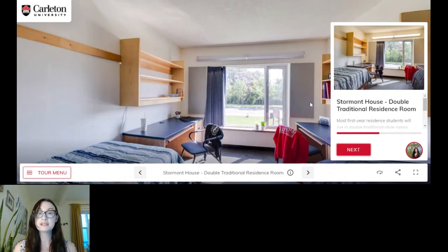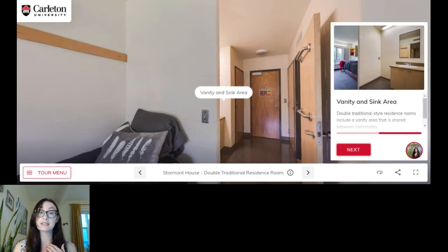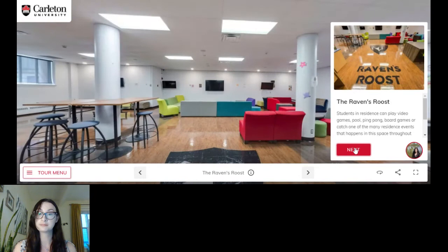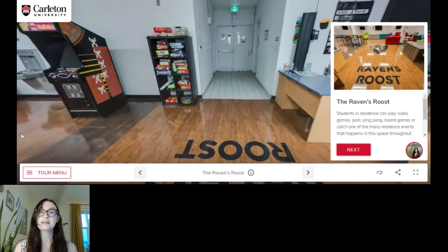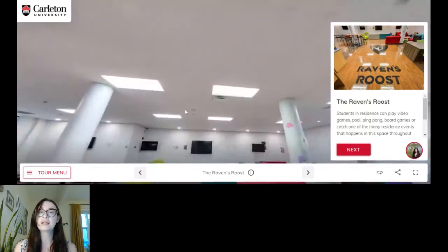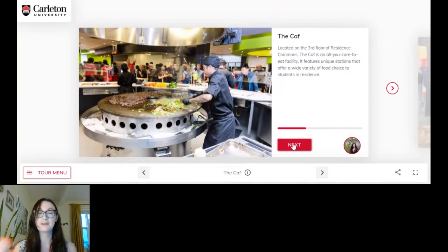We do have a specific tour for residents that I would encourage you to explore on our website, but just to give you a general sense, this is what a double room looks like — the type of room you would be guaranteed if you receive an offer of residence prior to May 14th. A huge benefit of living in residence is you get VIP access to some facilities that other students can't access, because you'll have that key card. One of those is the Raven's Roost — lots of fun games in here: ping pong, pool table, video games, board games, and events are hosted here as well. Movie and ice cream nights — great way to connect with other students in residence.